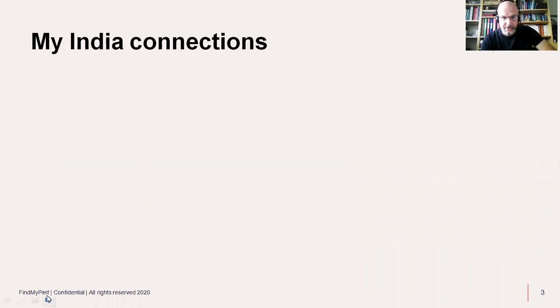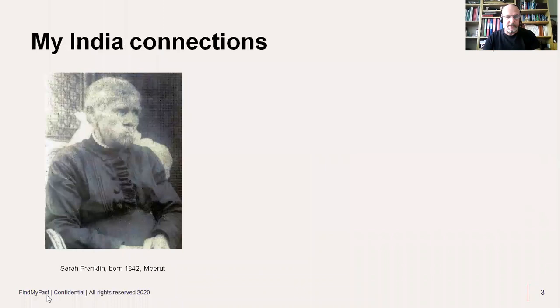I have India connections — I've lived there myself. Going back some years, my four-times great-grandmother Sarah Franklin was born in Meerut in 1842. She was the daughter of a soldier, a corporal with the 9th Regiment of Foot, which would become the Norfolk Regiment, and she was one of three children born in India. Her father died there in 1846 and at some point Sarah came back to Britain. This photo probably dates to the 1890s or early 1900s.